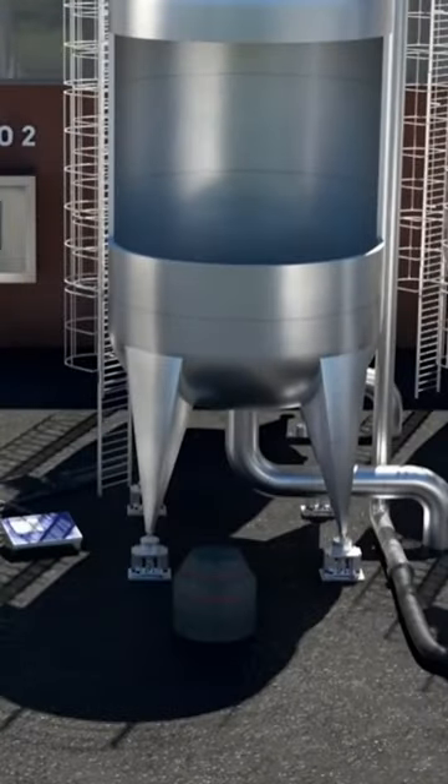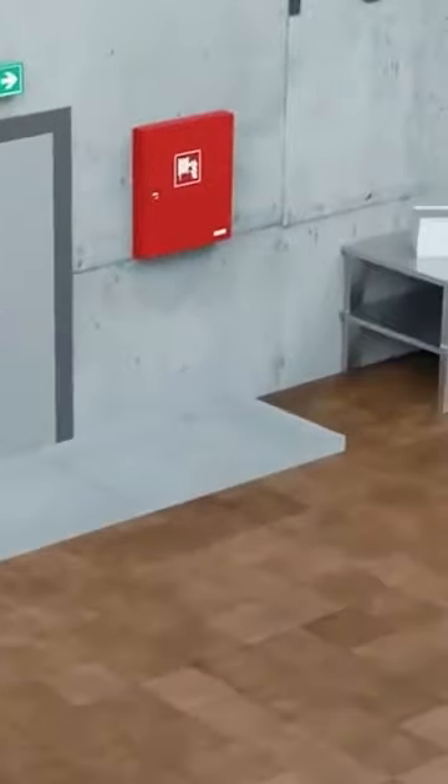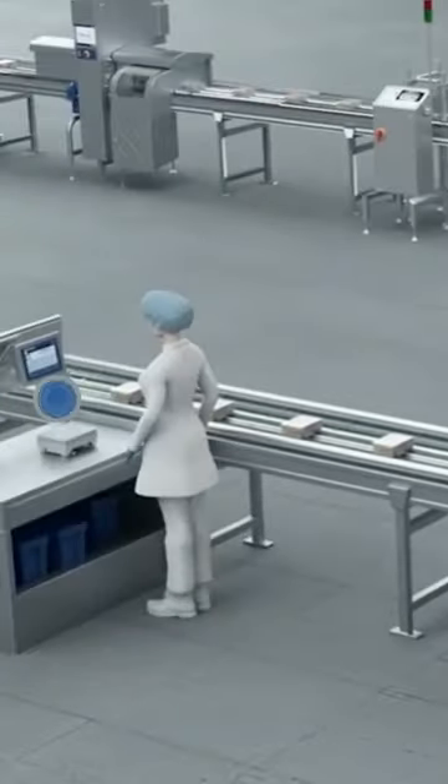The tour includes a detailed look into tank inventory control solutions, demonstrates ways to optimize formulation or filling applications, and shows how easy statistical quality control can be.